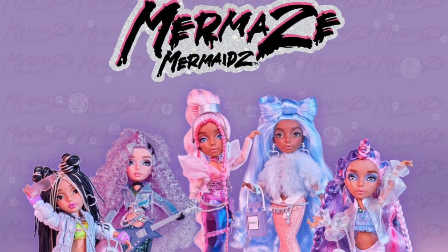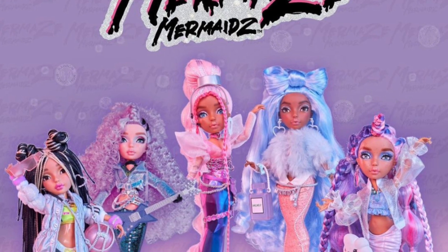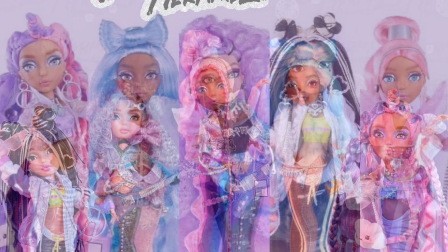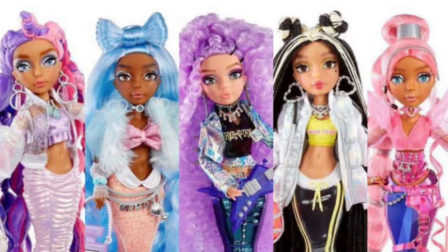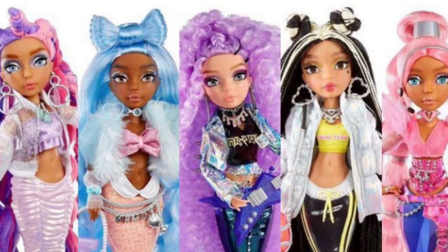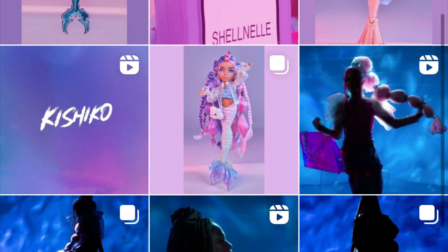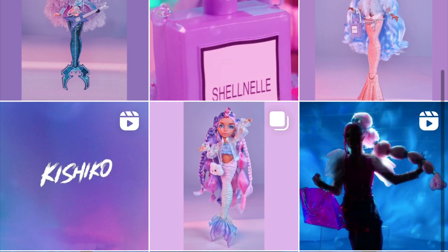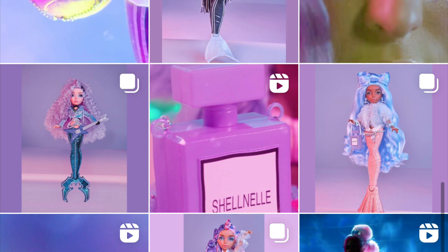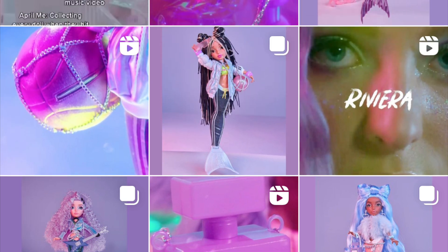Hey cuties, Peachy here. Welcome back to a new video. In this video I'll be going over the new doll line from MGA called Mermaids Mermaids. This first series introduces five core characters: from left to right we have Kashiko, Chanel, Riviera, Jordi, and Harmonique. Mermaids Mermaids first popped up in the doll scene in January with their Instagram account slowly trickling out really cute teasers.